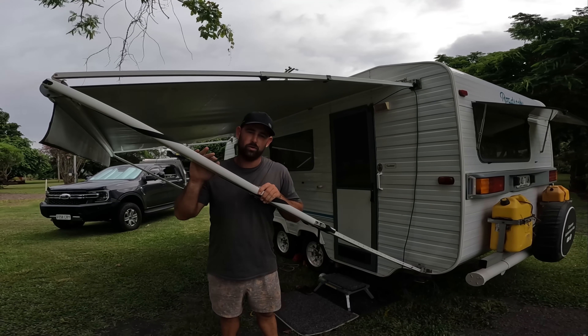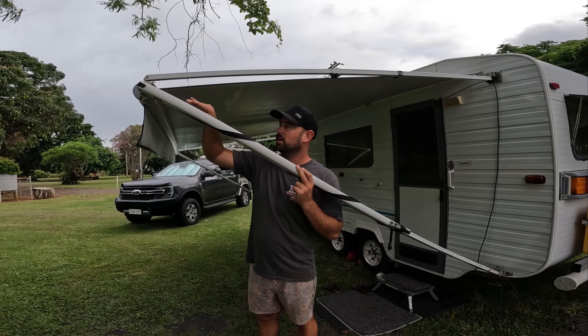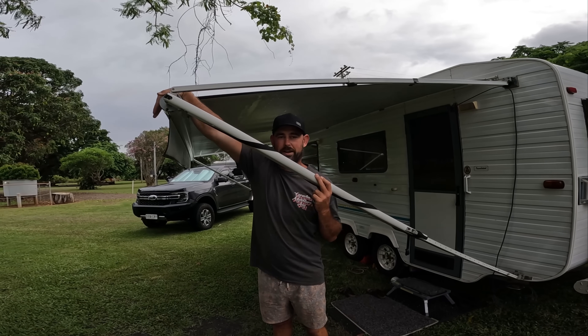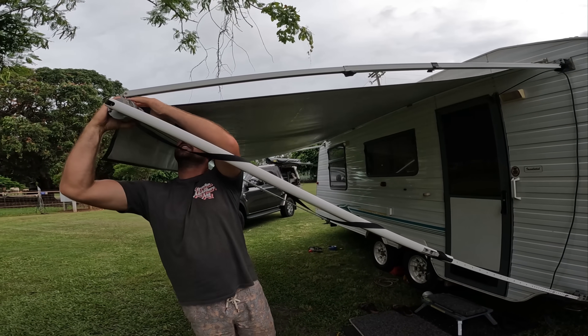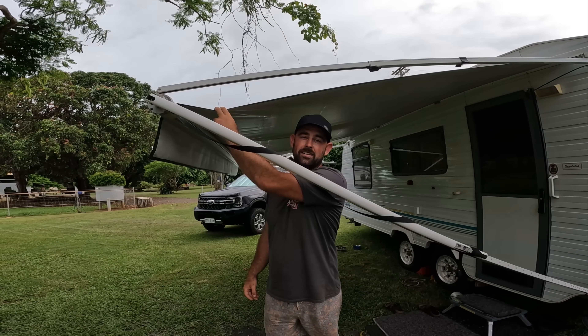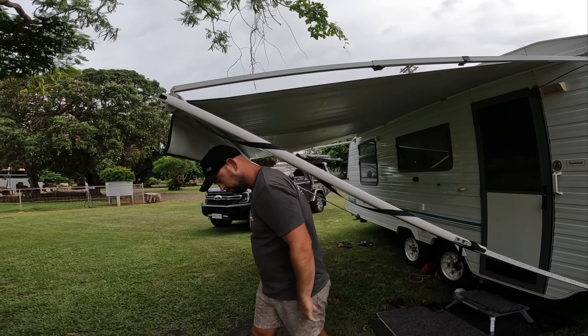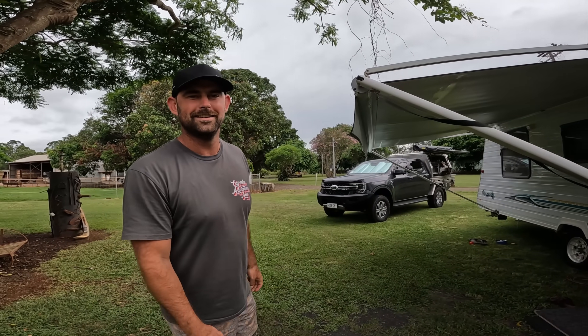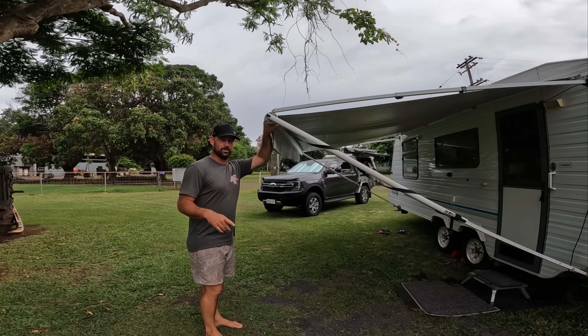Another thing we always look for when setting up the awning is the way the canvas runs — you want it to come all the way off the end with no sag at all. If you've got a saggy point, the water is only going to sit and pool there. Trust us, we've been through three wet seasons and still have the original awning intact.